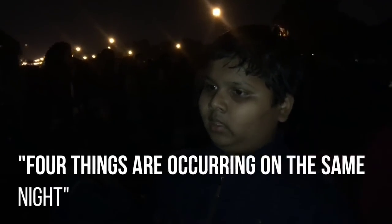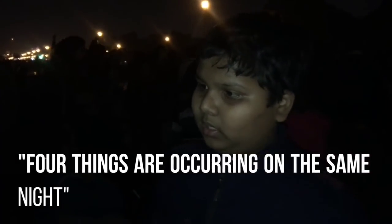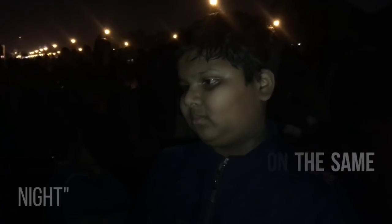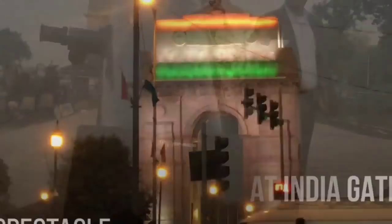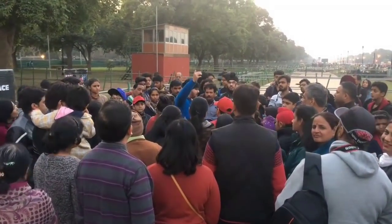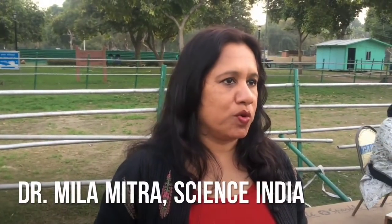Four things are occurring at the same night: the blue moon, the red moon, the super moon, and the lunar eclipse. It is very amazing to see it for the first time. It is the super moon, blue moon, and total lunar eclipse all in one.